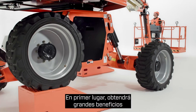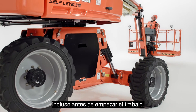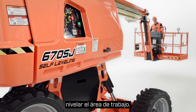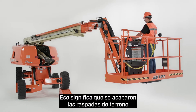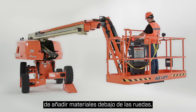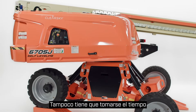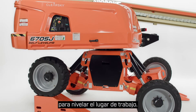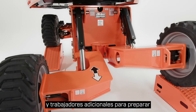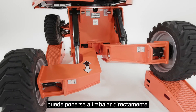First, you get big benefits before you even start the job. The self-leveling boom reduces or eliminates the prep work required to level the work area. That means no more cribbing and no more participating in the unsafe practice of adding materials beneath the wheels. You also don't have to take the time to grade the job site. Instead of using excavation equipment and extra workers to prep ground surfaces, you can get right to work.